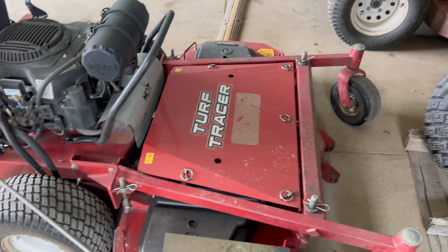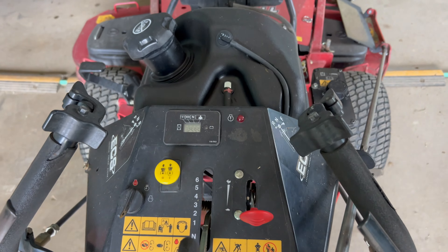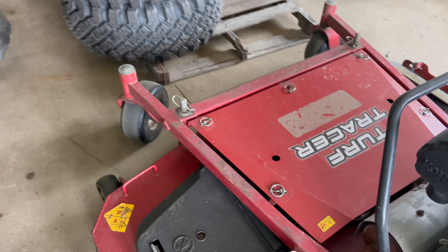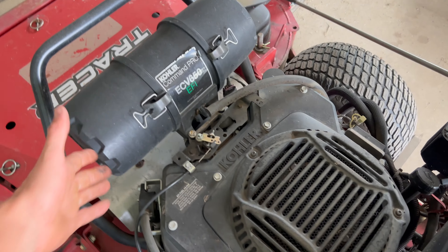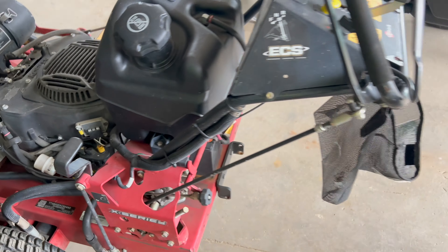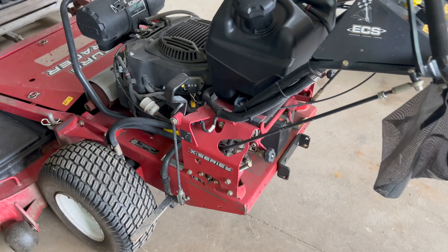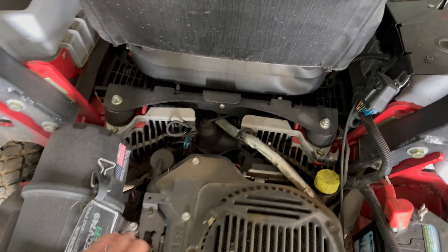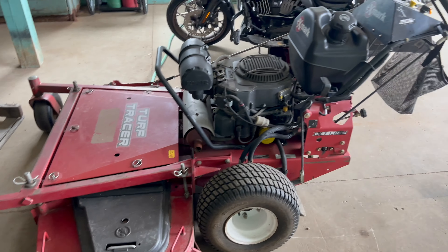Overall, Exmark does a really good job. The grease fittings and everything are very easy to get to. Air filters, everything is easy to change and maintain. We've had really good luck with Exmark, partly because there's a dealership close to us and we don't really have issues. We get about 2,000 to 2,500 hours out of them before they either need some work or move to the backup fleet.